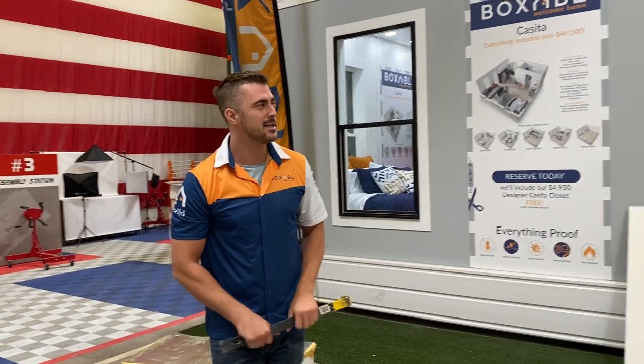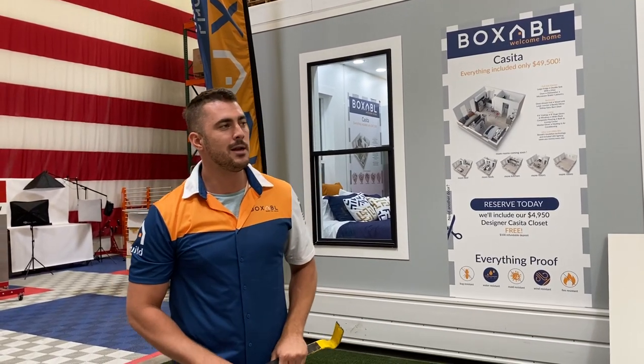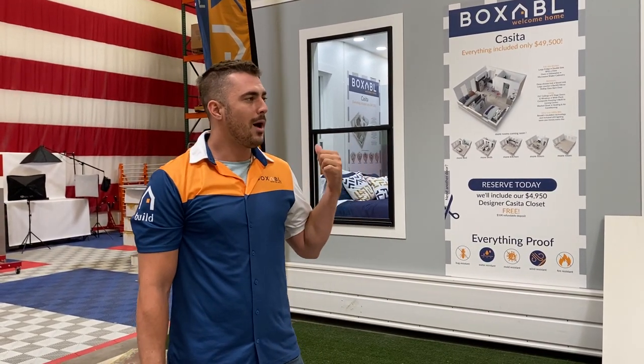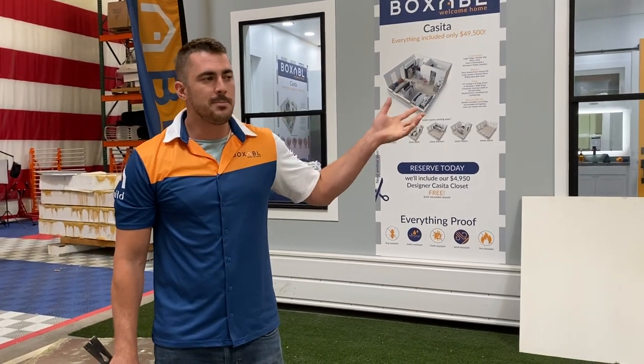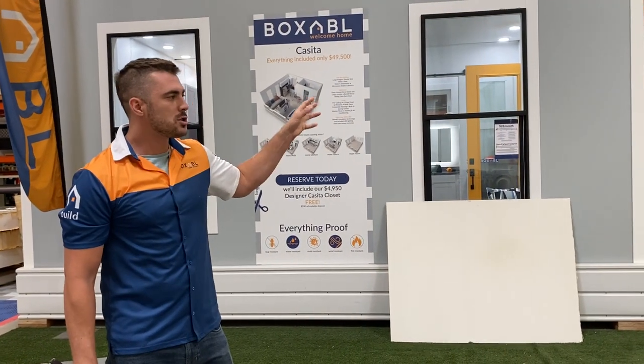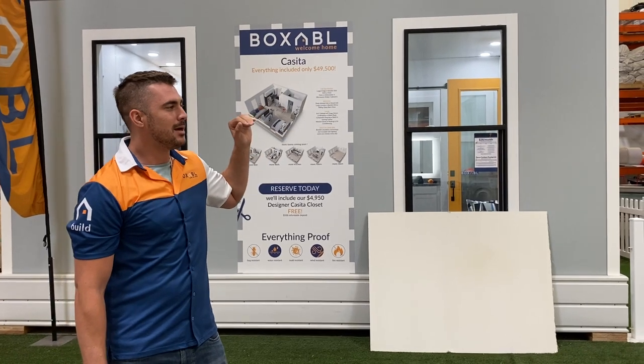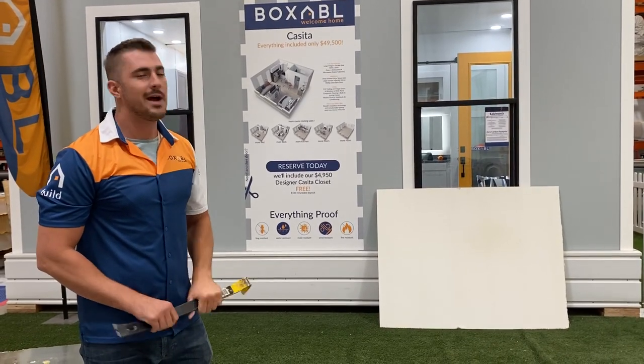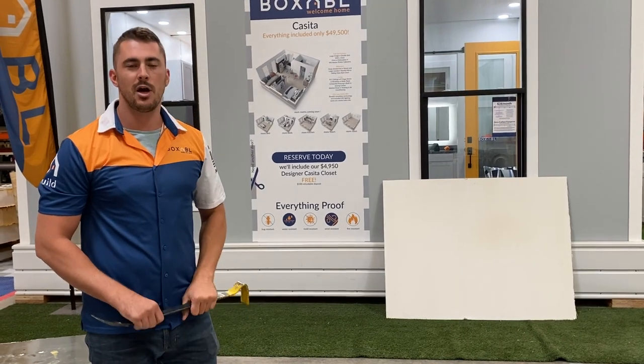We are starting a large production facility soon here in Las Vegas to mass produce hundreds and then thousands of these. They have tons of applications — you can ship them right next door to Nellis for housing right away. They can also be used for disaster relief or rapid deployment of military personnel overseas. They fit on a train or a boat, can be picked up by a helicopter, they're extremely light, and can even be towed by a pickup truck.